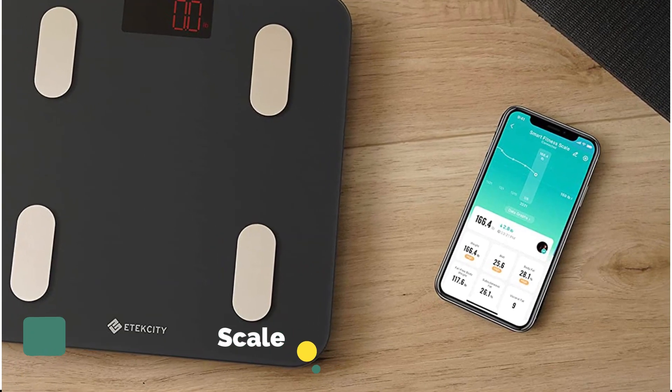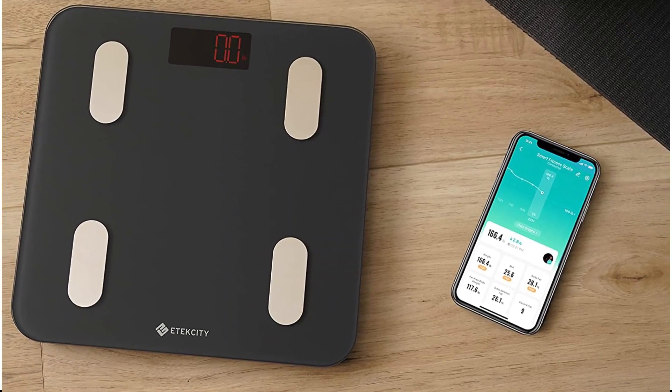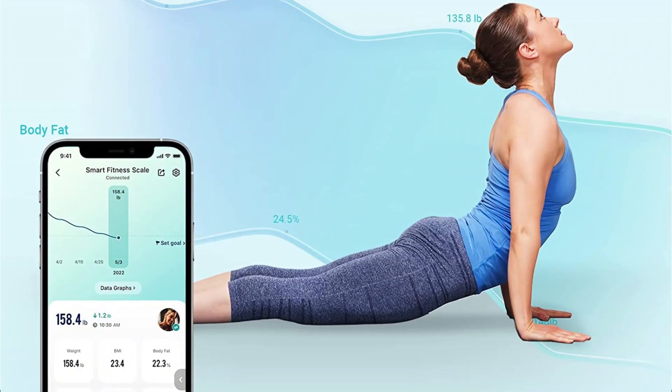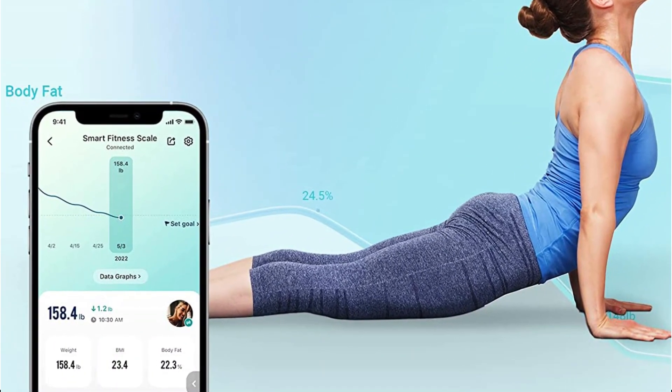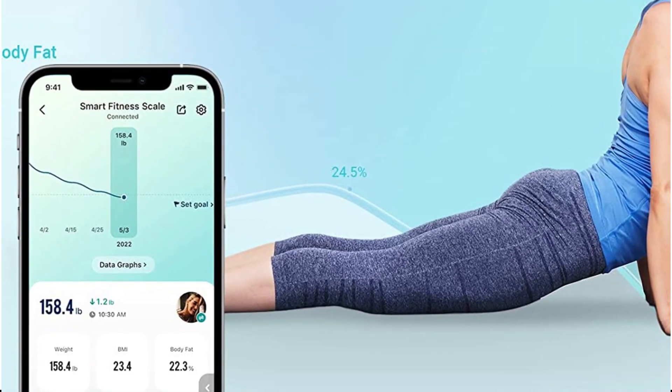Weight, BMR, fat-free body weight, skeletal muscle, metabolic age, body water, visceral fat, total body fat, protein, subcutaneous fat, bone mass, BMI, and muscle mass are a few of these variables.